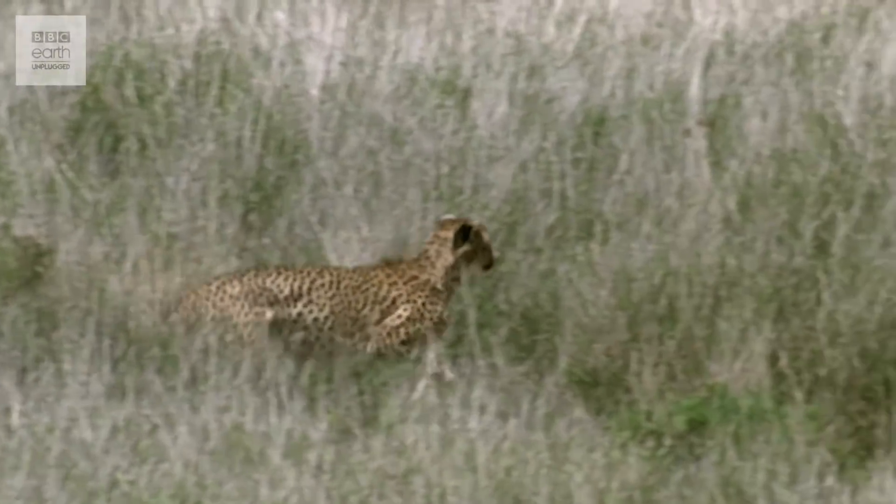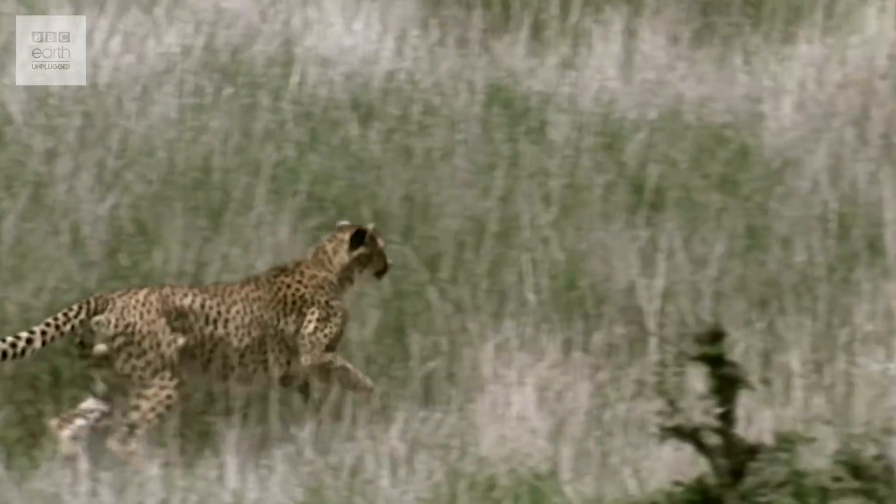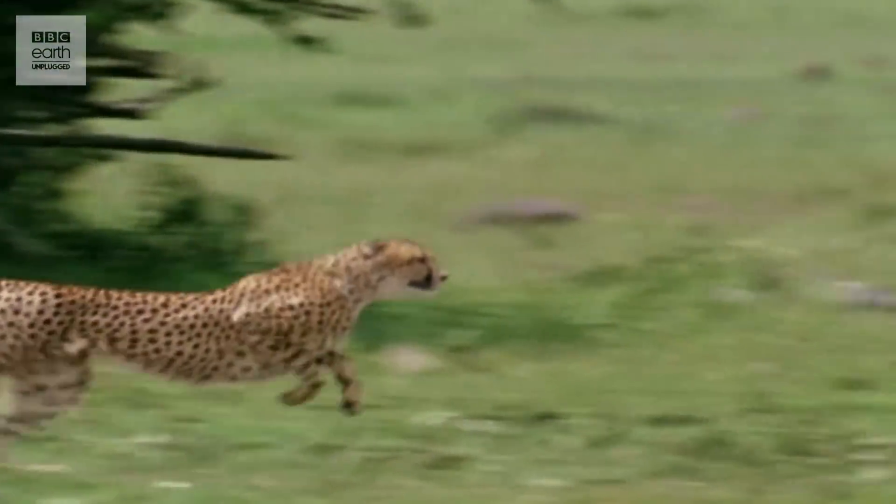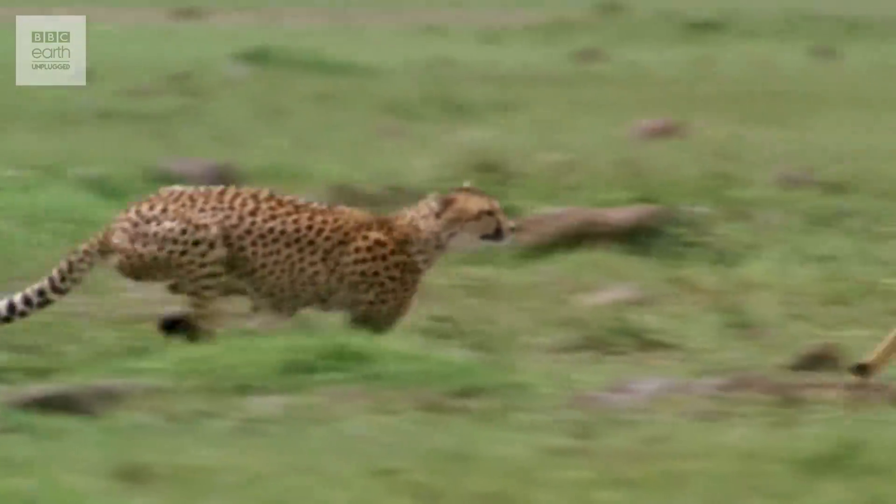They're able to go from zero to 60 miles an hour in just three seconds, and it's this incredible acceleration that really gives them the edge. So how do they do it? Just what makes them the fastest animal you'll find on land? Of course, a lot of it is down to the sheer force of their muscles.